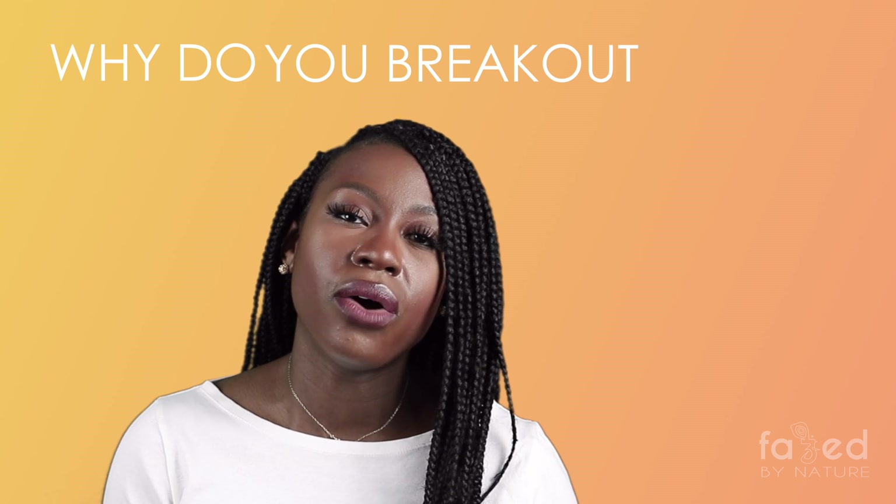If this has ever happened to you, please like this video right now, or comment below about your experience with biotin. I'm about to tell you the biggest, best tip that's going to help you prevent that biotin breakout. But before I do, I'm going to tell you why it happens — why do you break out when you increase your biotin?